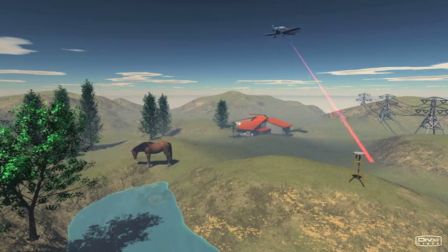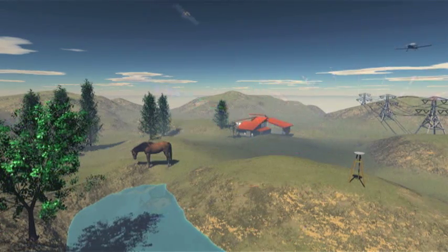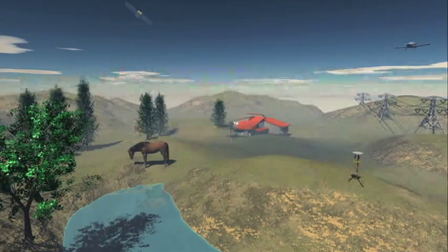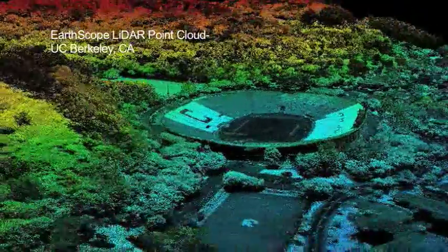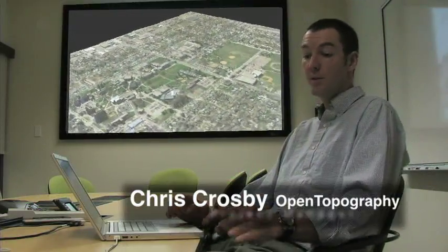A low-flying aircraft scans the laser at pulse rates of tens to hundreds of pulses per second. Laser returns are collected by the instrument, which catalogs the timing of return, the scanner orientation, and aircraft position using GPS. The raw data collected by the LIDAR scanner is typically referred to as a point cloud — the collection of individual bounces of the laser as the plane flies over.